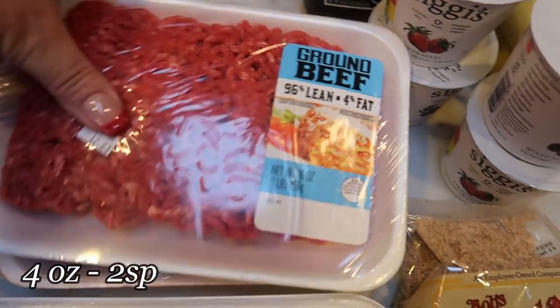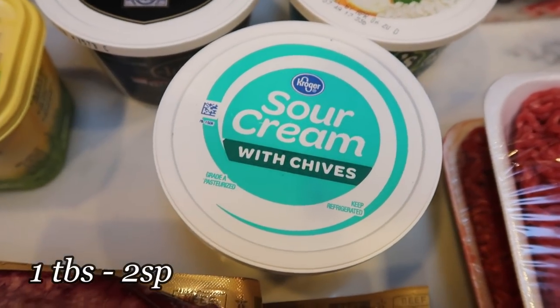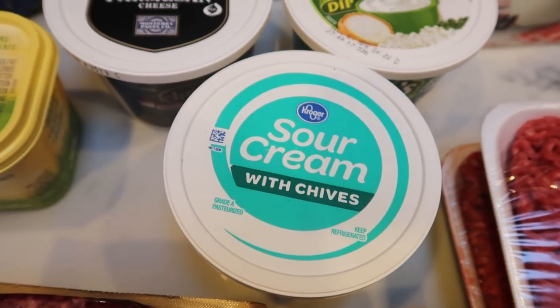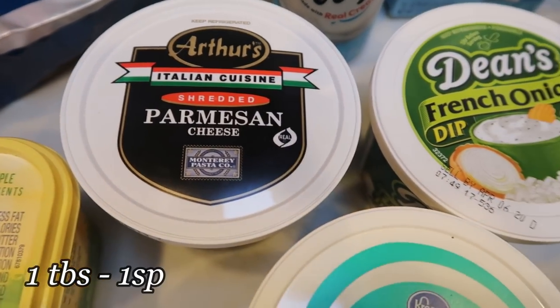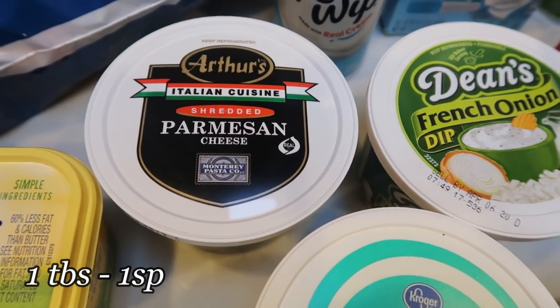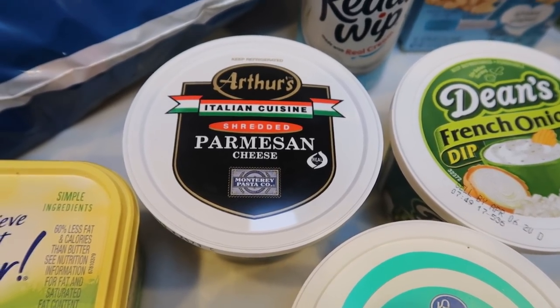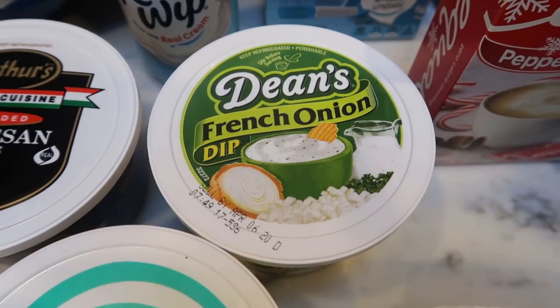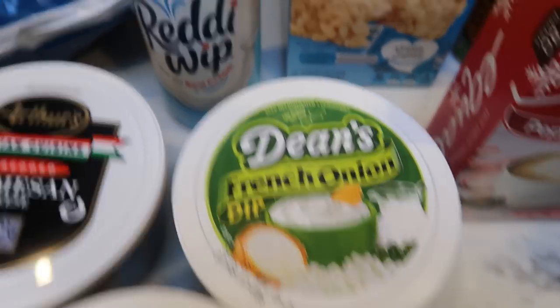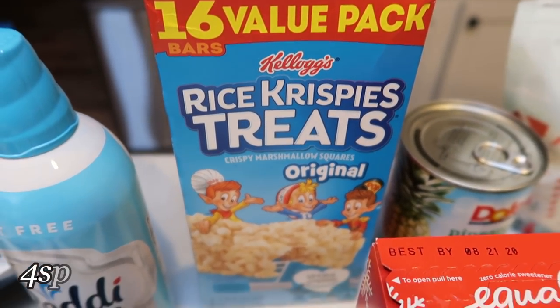I also needed ground beef for a couple of recipes, so I grabbed two of the 96/4 extra lean ground beef. For my mashed potatoes I use sour cream, and I discovered at Thanksgiving that sour cream with chives is delicious in mashed potatoes, so I picked that up. I needed parmesan cheese for two or three recipes. I also needed Asiago cheese but they didn't have it, so I'll sub parm or mozzarella. French onion dip for Christmas Eve to go with the corn chip dippers from Trader Joe's, and fat-free Reddi Whip just to have on hand.